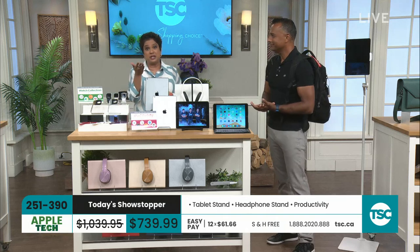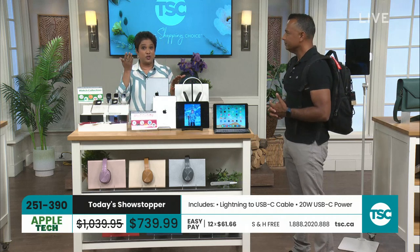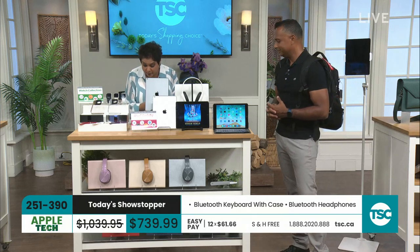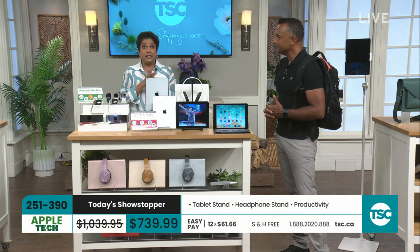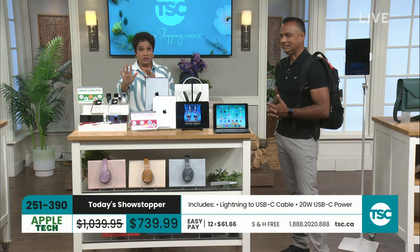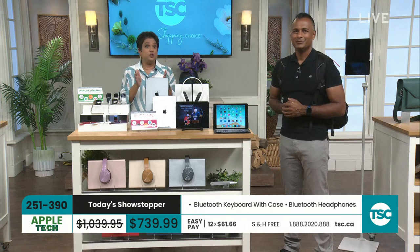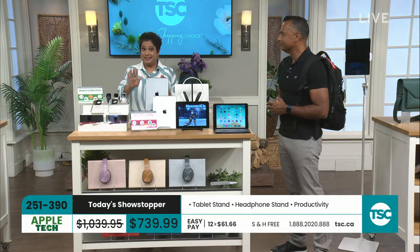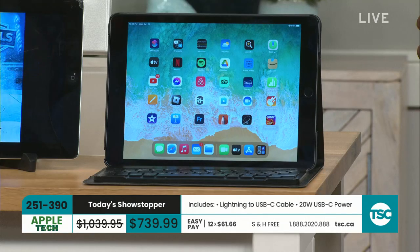The 64 gigabytes is out in the lead right now and there's only a handful left. This is your Today Showstopper, item number 251-390, with 12 interest-free Easy Pays and free shipping and handling. The 64 gigabytes is $47.49 on an Easy Pay. For under $50, this really is an investment.